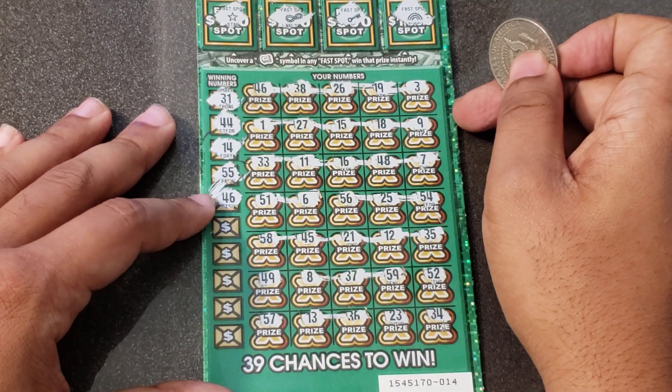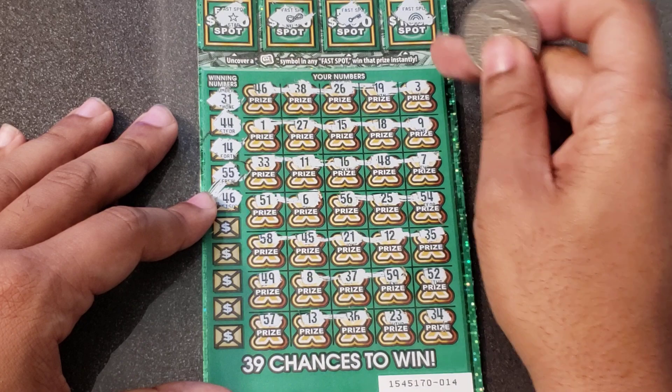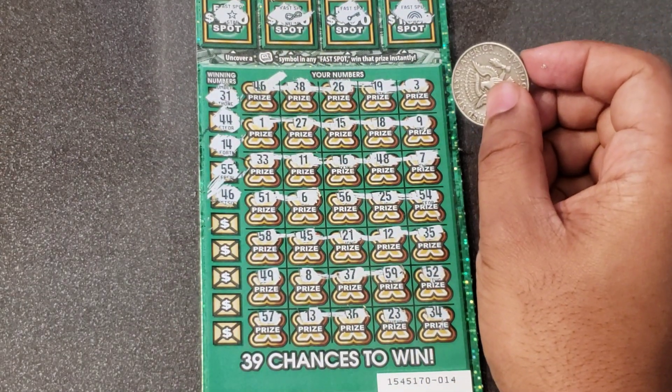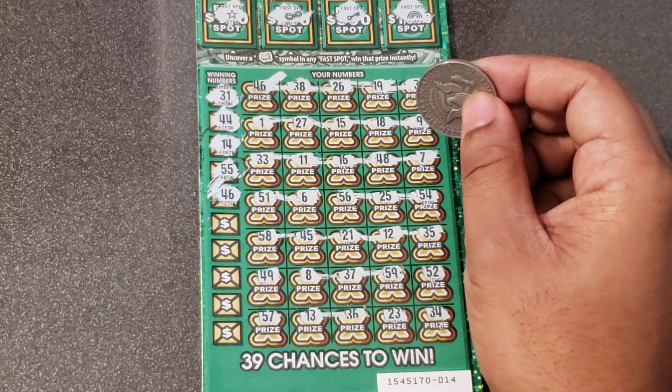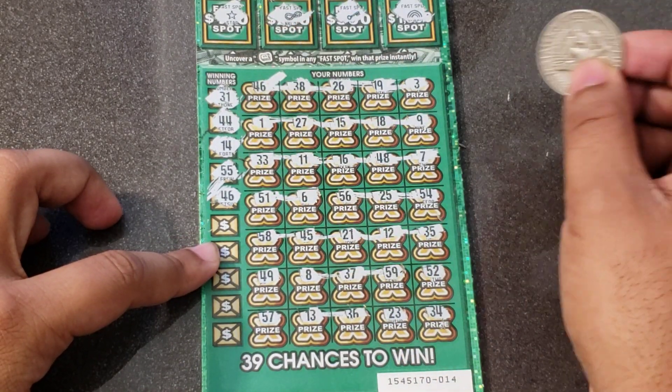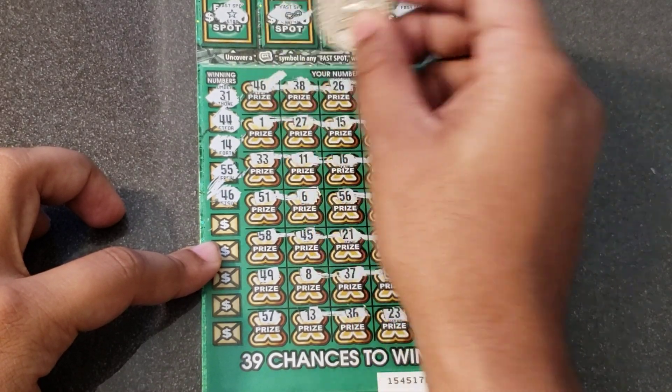Okay, how about 46? Come on, matcher! Top row match — yes, yes! Boom, that's what I'm talking about. Instant relief. We got a matcher on 46 — top row match! I feel so good when you buy two $30 tickets and actually find a win.